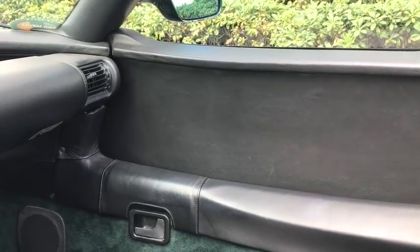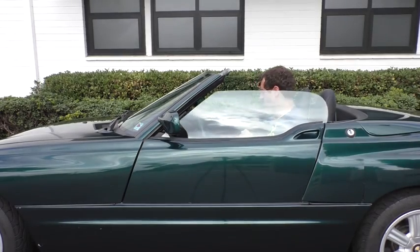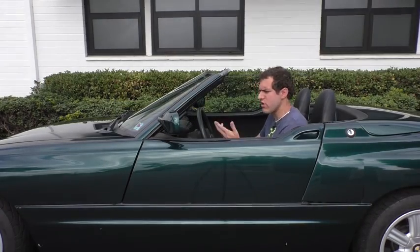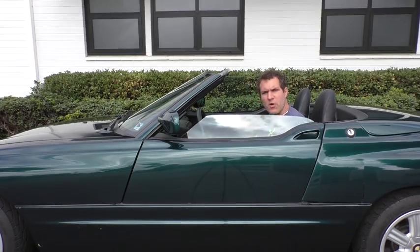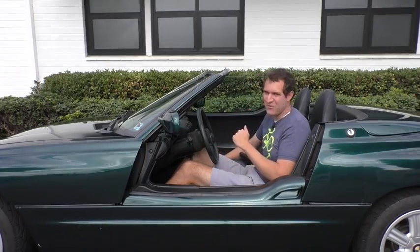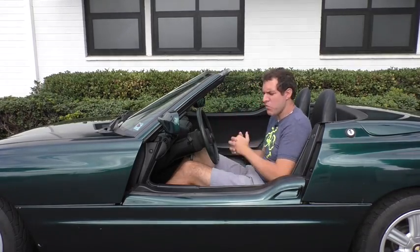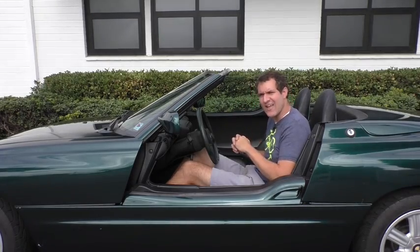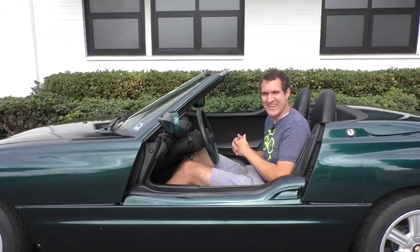There are two other interesting things worth noting about the Z1 doors. First, when the door is in its up position, you can roll down the window like in any normal car, so you can have the door up and the window down, cruising along in a little roadster. But when the door is in its down position, you can't do anything with the windows — you're just stuck with the door down. Then again, you might not want to bother, because in this car you can drive around with the doors in the down position, and it's glorious.